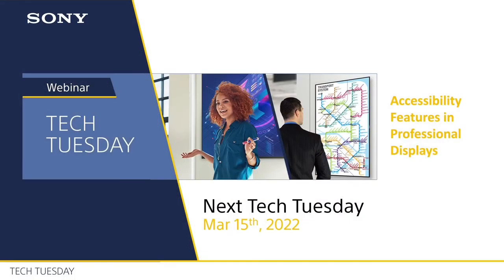Thank you so much Chrissy — we really covered a lot of territory. Everyone, please come back for the third in our series. In two weeks, product manager Anthony Sanferano will join us to go over accessibility features of our Pro Bravia displays — on Tuesday, March 15th. Thanks all for your time and wishing you a fantastic rest of your day.